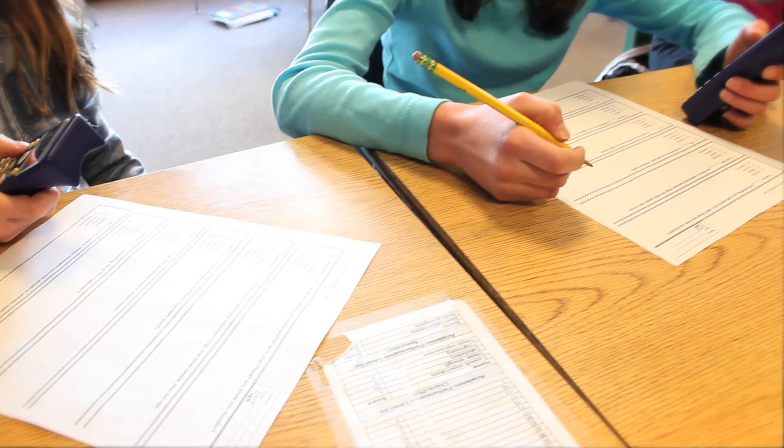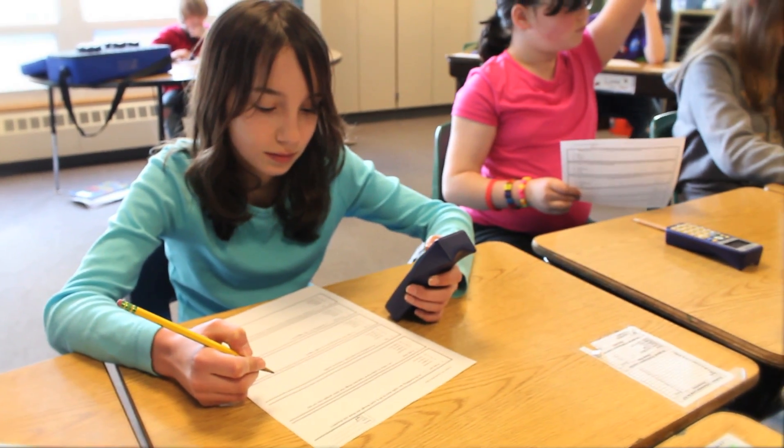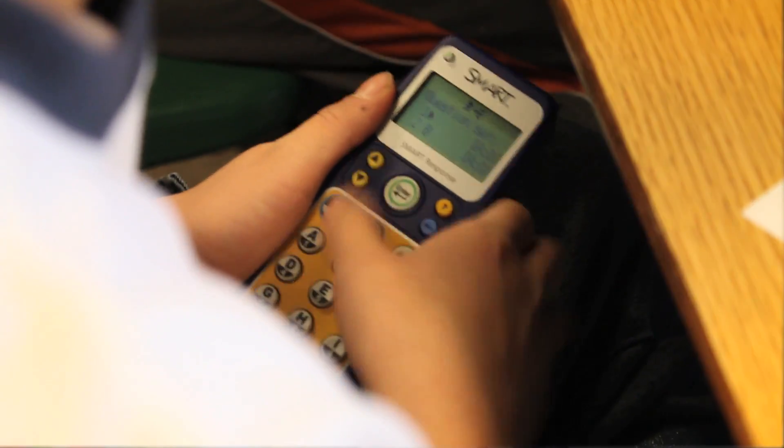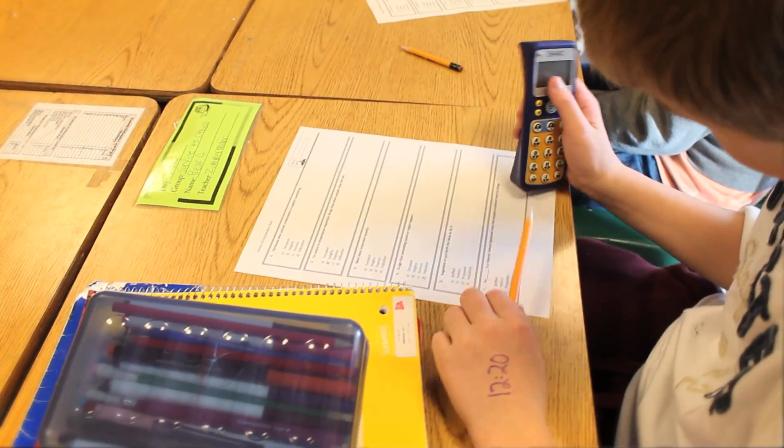We also like to use them as a better link to the state test, the MCAs. It's really easy for students to pick up because they're texting. A lot of students like to think they're texting, and it's very similar to the technology they're using today.